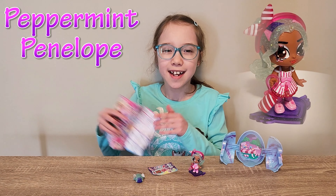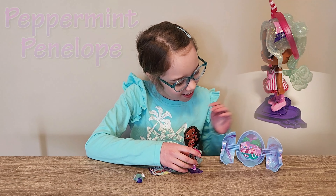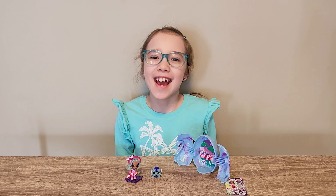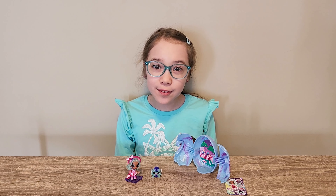Ooh, so I was right. She is peppermint. Oh no, it fell off again. Okay, I had to tape it. Now it will stay.